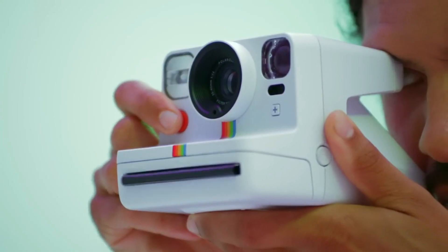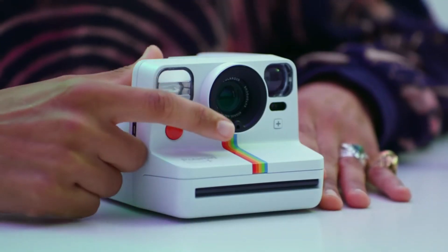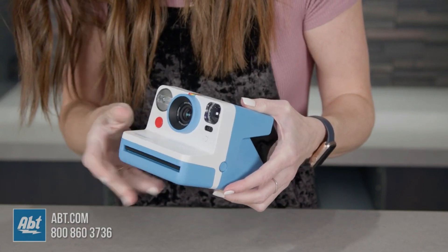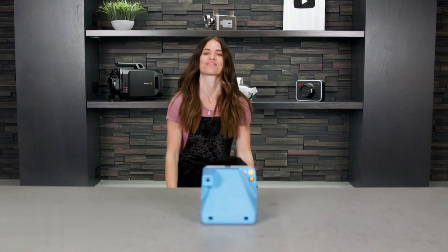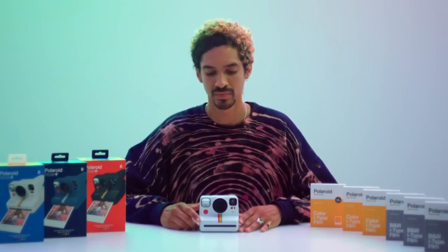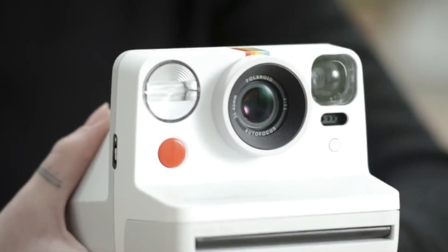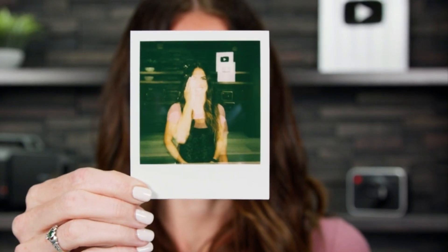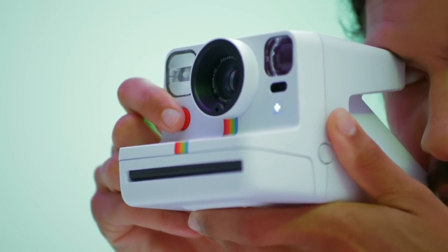Polaroid Now I-Type Instant Camera. Polaroid cameras have always been known for their ability to capture and print memories instantly, and the Polaroid Now I-Type Instant Camera is no exception. This camera is the perfect blend of modern technology and vintage design, making it an instant hit among photography enthusiasts. One of its standout features is the autofocus system — a dual lens setup that automatically detects lighting conditions and adjusts focus accordingly, allowing for clear, sharp photos even in low light.